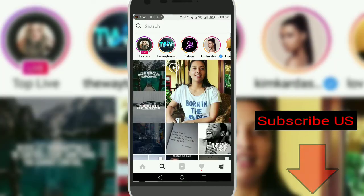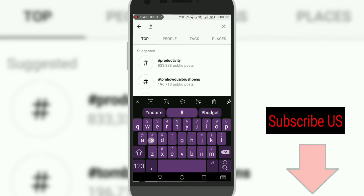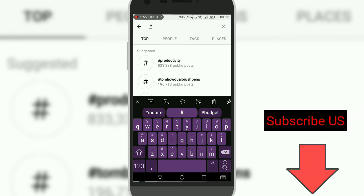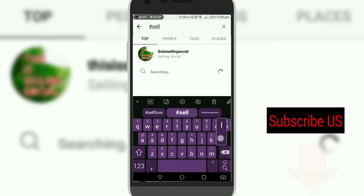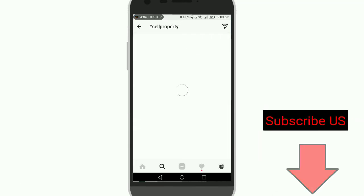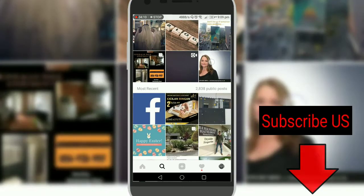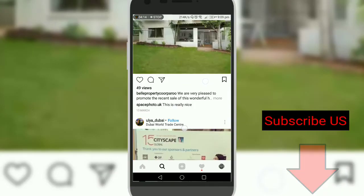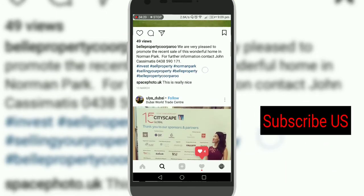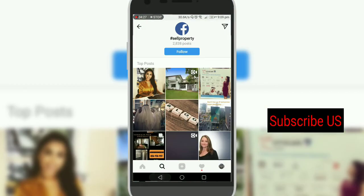How do you find these hashtags? Just research your niche and search your hashtags. For example, if you're a property owner, search 'sales property'. Go to Top and it will show their hashtags. Use this kind of hashtag and you will get more engagement.